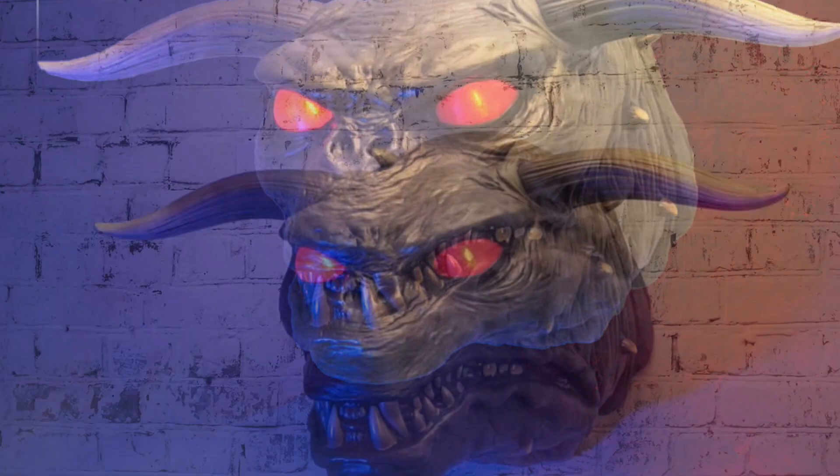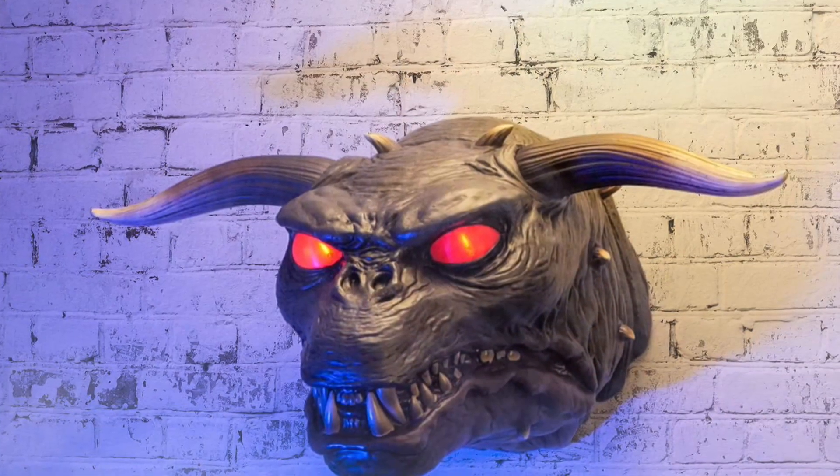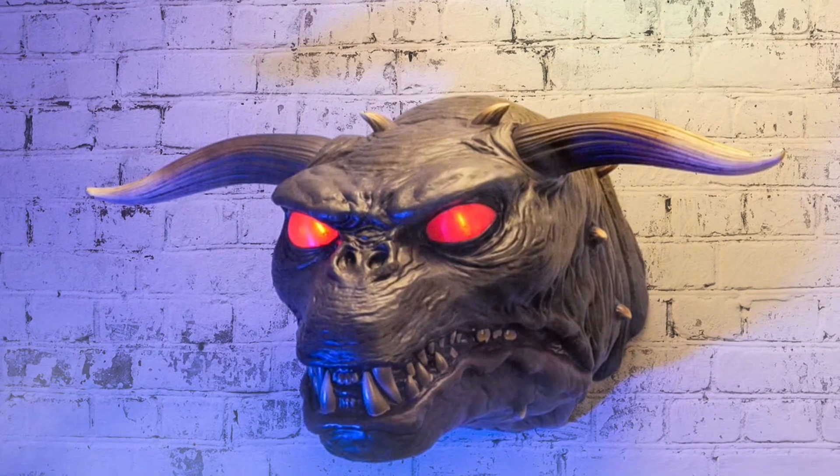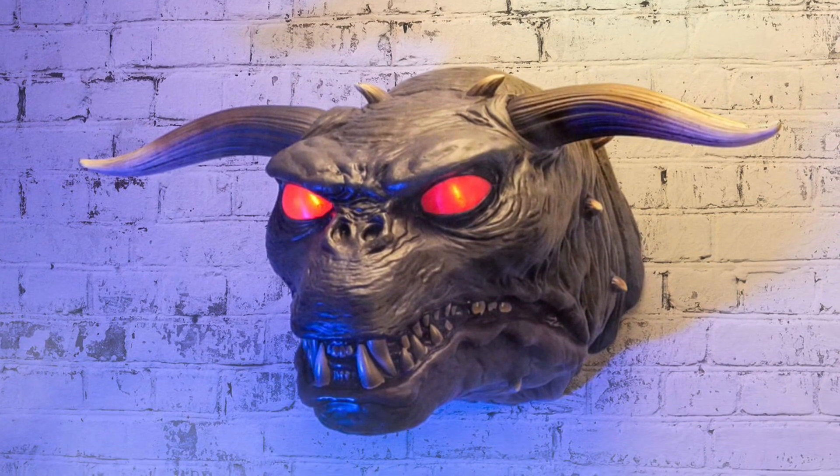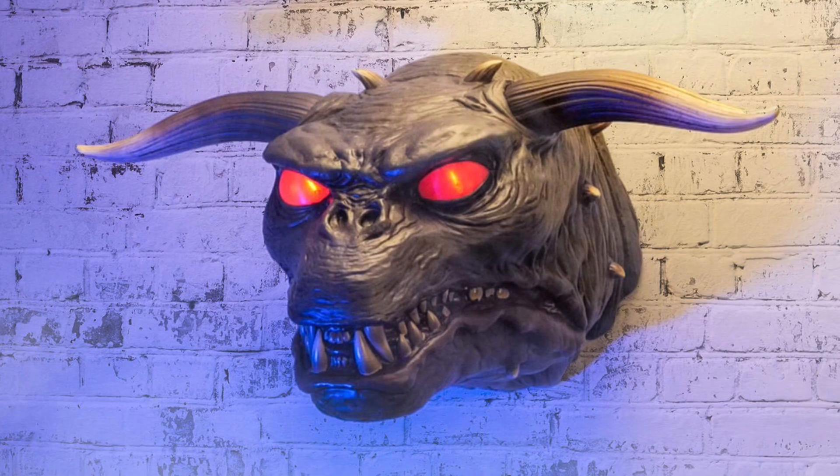If you're a hardcore Ghostbusters fan, it definitely adds an aura to the room. And then you can put, like, a floating wall shelf of your Ghostbusters collectibles underneath. That'd be kind of cool — definitely something different.